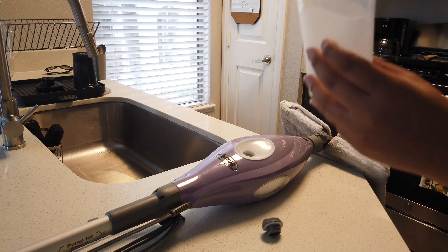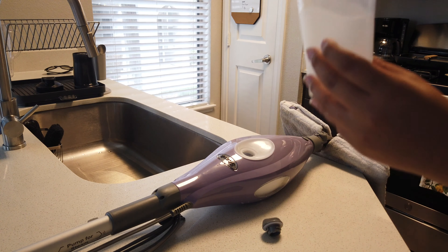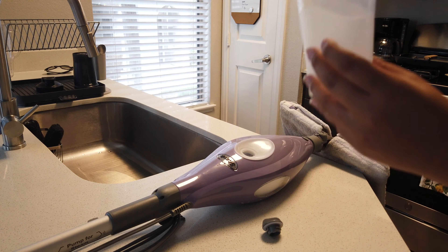The mop that I use is this steam mop — it's the brand Shark. All you do is put water in it. It kills like 99% of viruses because it uses hot steam to clean the floors. I also have a Swiffer back there — I'll use the Swiffer when I'm in a rush or to clean under the stove because the steam mop is a little too big to fit under there.